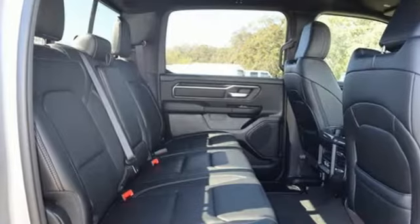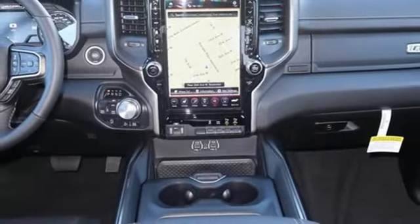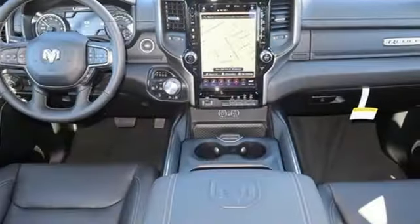Wireless phone connectivity, leather steering wheel, active grille shutters, electronic shift on the fly, rear parking sensors, and automatic transmission.